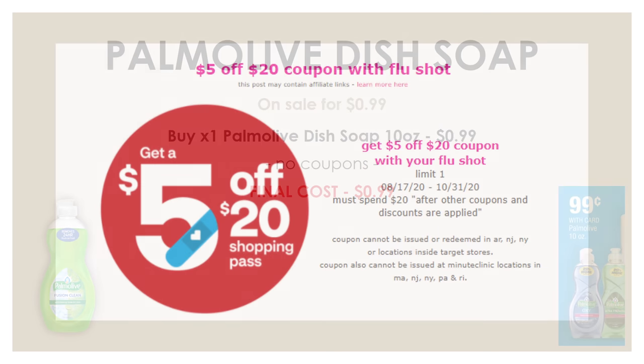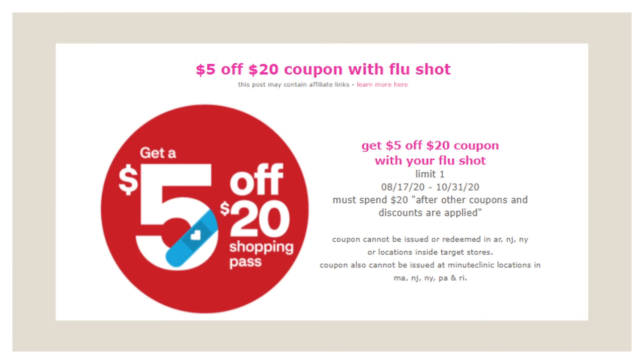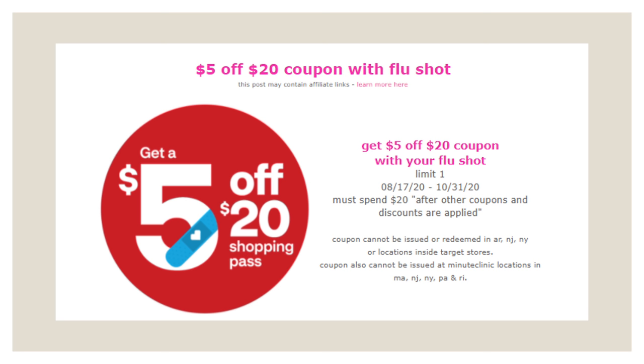I also want to remind everybody that if you haven't got your flu shot yet — this is flu season — until the end of the month at CVS, you can get a $5 off $20 coupon if you get your flu shot at CVS. That is a really good deal if you guys haven't had your flu shot already. It's kind of like getting a little reward for getting your flu shot.